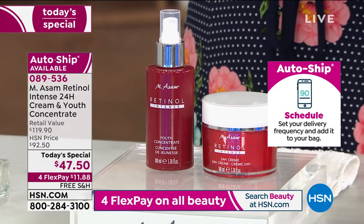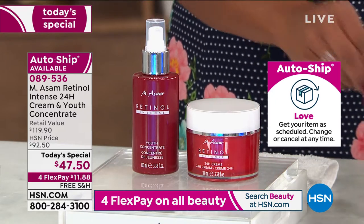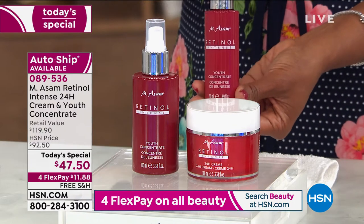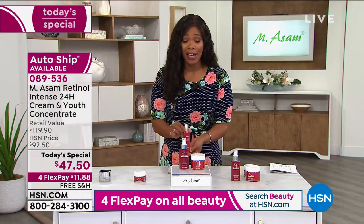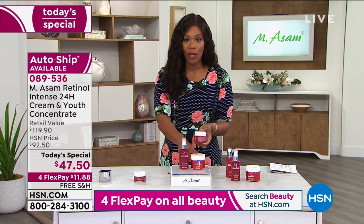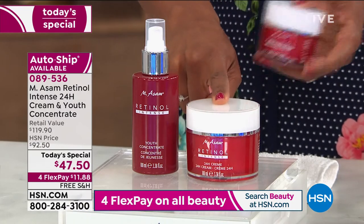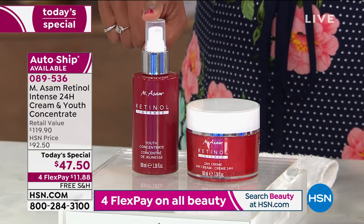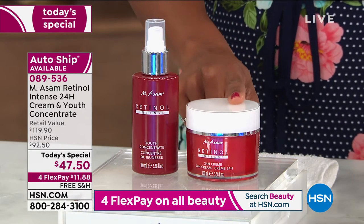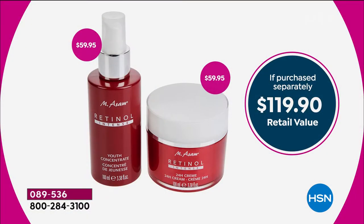You see our Today's Special price of $47.50. Typically, you'd be getting about half the size. Their regular size of the youth concentrate is about half the size — you're getting about double the size today. The same with the 24-hour cream — you're getting about double the size. You would be paying $59.95 here and $59.95 here. This is a value of $119.90.